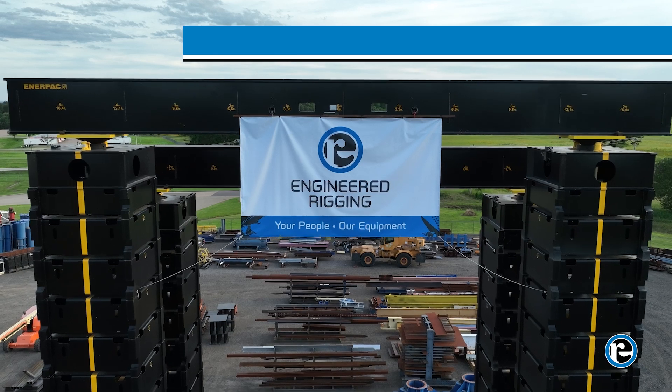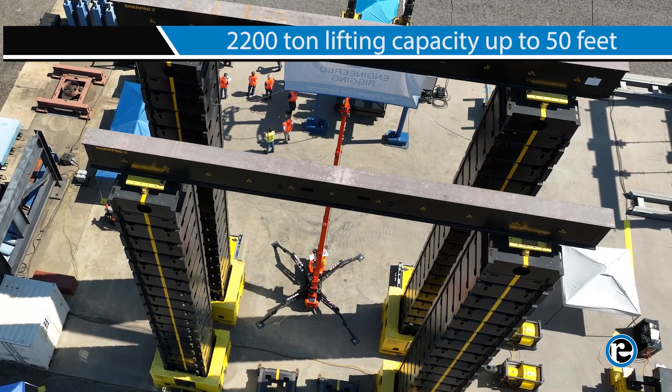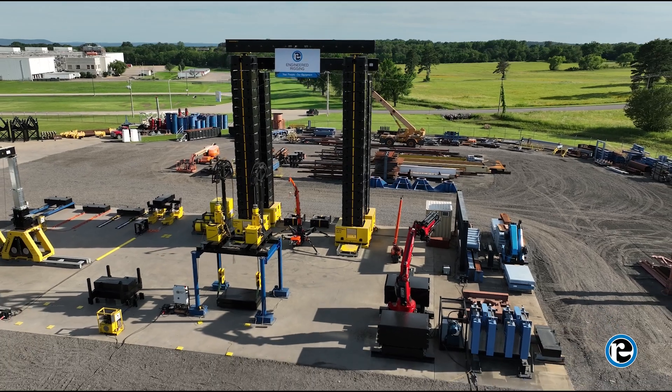Welcome to Engineered Rigging. Today, we're excited to introduce to you the revolutionary JS500 jack-up system, the pinnacle of lifting technology. With its 2,200 ton lifting capacity and towering reach of 50 feet, the JS500 jack-up system is a game changer.